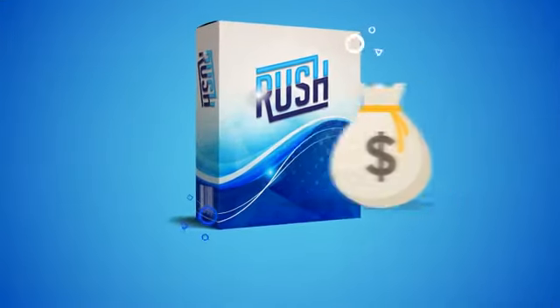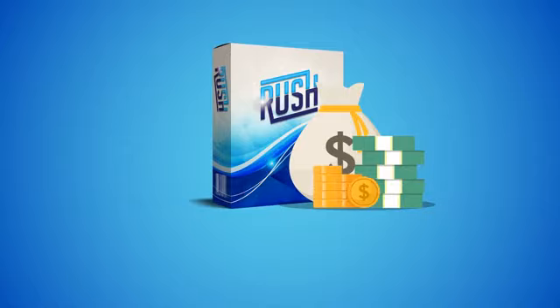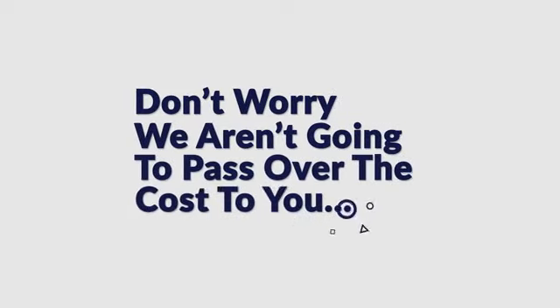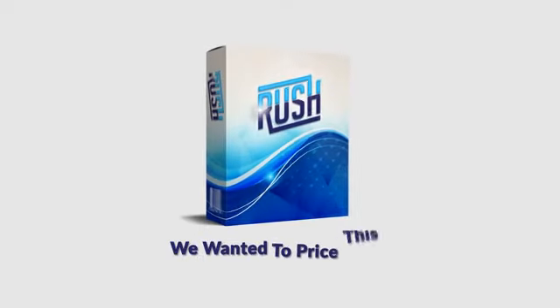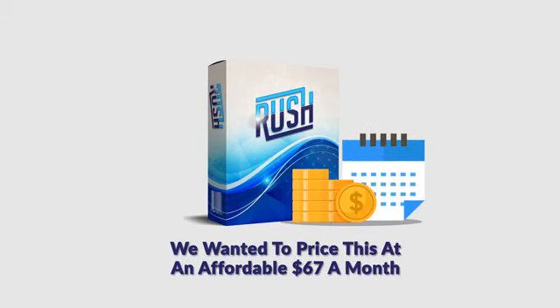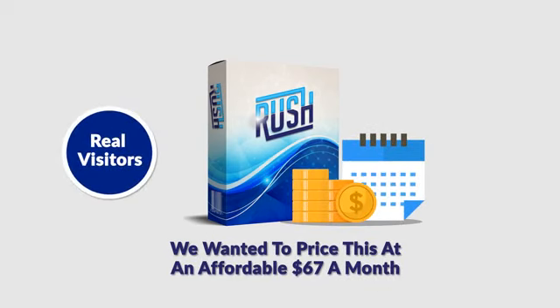This software cost us thousands to develop, and we're fine with that because we want to make sure you get the best results possible. But don't worry, we aren't going to pass over the cost to you. Initially, we wanted to price this at an affordable $67 a month, and considering it gets you real visitors, it will literally pay for itself.